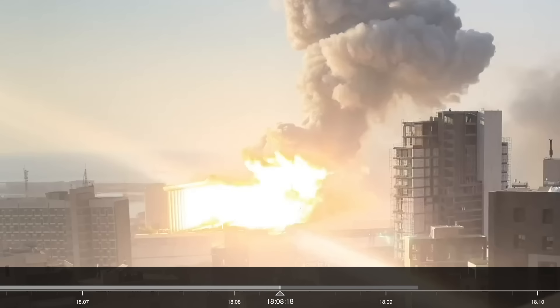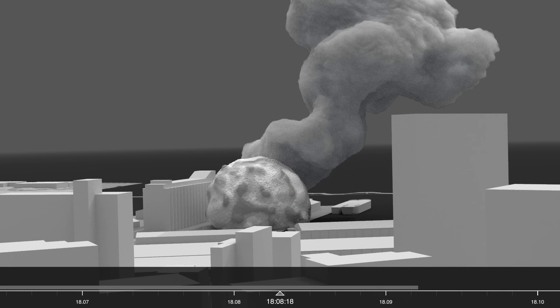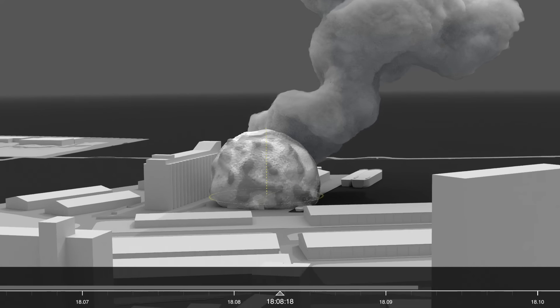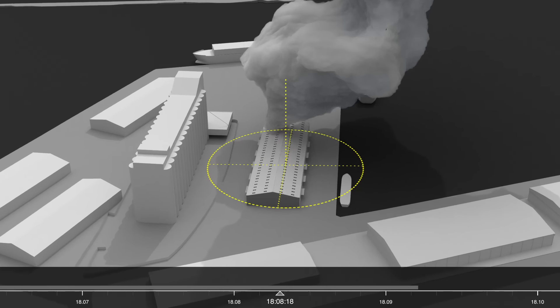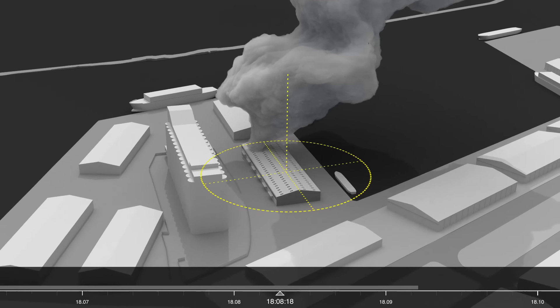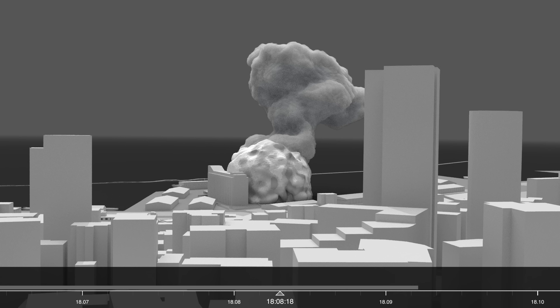35 seconds later, at 6.08pm, a large spherical plume appears above the centre of the warehouse. According to the explosives analyst, the symmetrical shape of the sphere suggests that it's a single-point explosion originating in one particular place within the warehouse, and it's possible that as little as half of the 2,750 sacks of ammonium nitrate stored inside detonated.